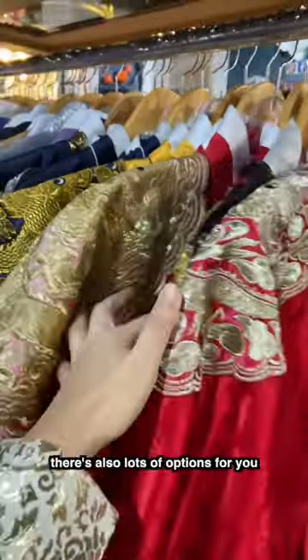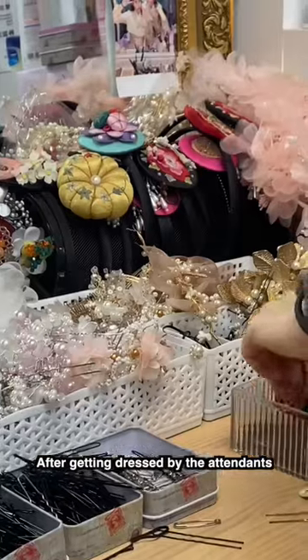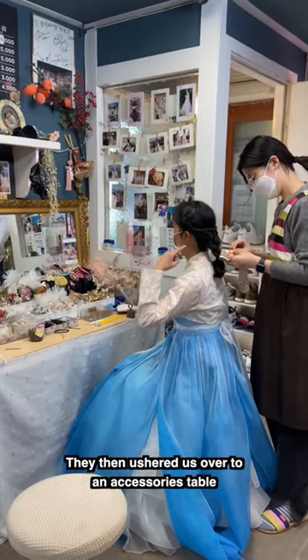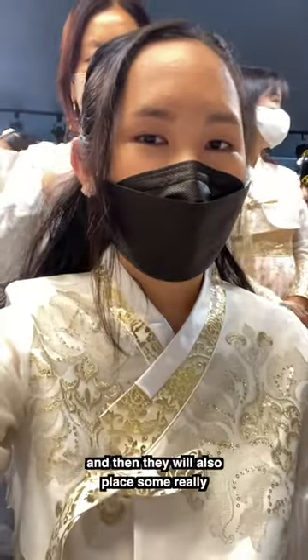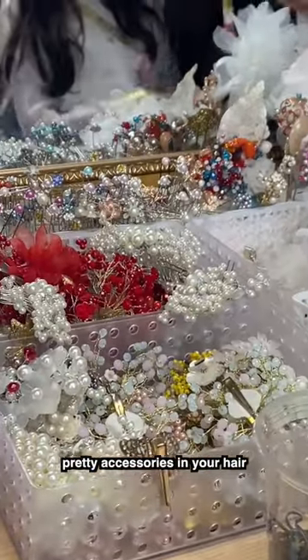For my gentlemen viewers, there's also lots of options for you. After getting dressed by the attendants, they then ushered us over to an accessories table, where you can choose the hairstyle you want, and then they will also place some really pretty accessories in your hair.